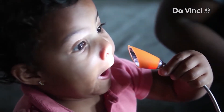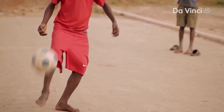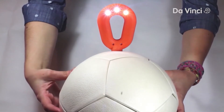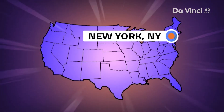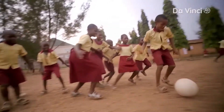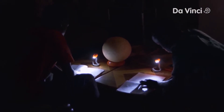Sometimes the extraordinary is masked in the ordinary. Take the humble soccer ball, for example. When 26-year-old inventor Jessica Matthews got a hold of it, you could say it became a thing of magic. Located in New York City, I met up with Jessica to find out more about one very bright idea she came up with — a special kind of soccer ball called the SOCCKET, and it creates the magic of battery-powered light where it's needed most.